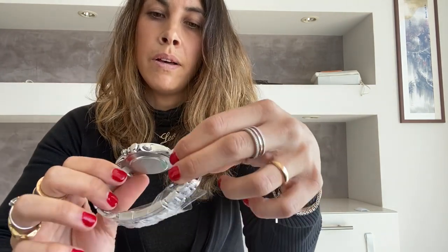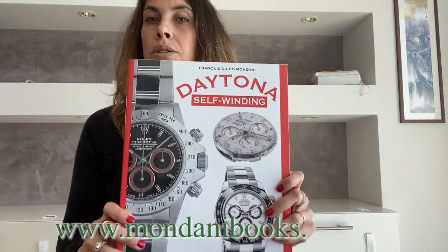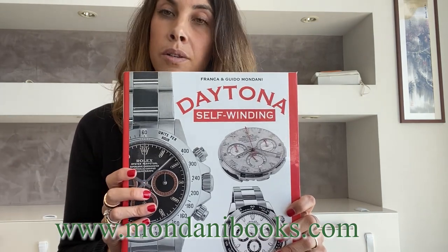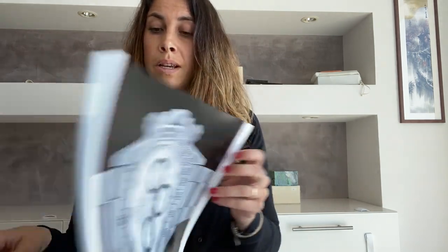Don't forget to have a look at mondanibooks.com and discover our collection of books. The self-winding Rolex Daytona book is now available there — a very useful tool for all Rolex collectors and also for those who want to approach the Rolex market, as there are many small details that make a difference in price and value. For any further information, follow me on Instagram: Giorgio Mondani.